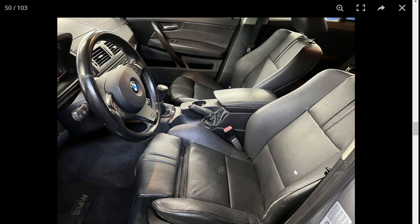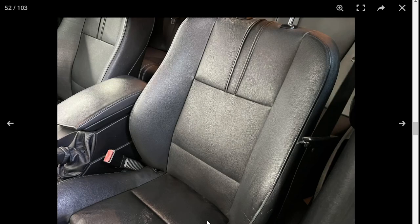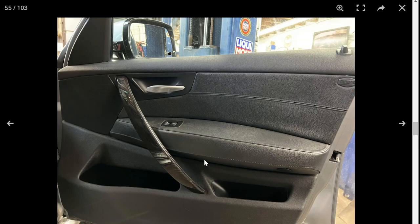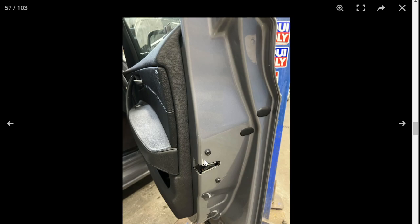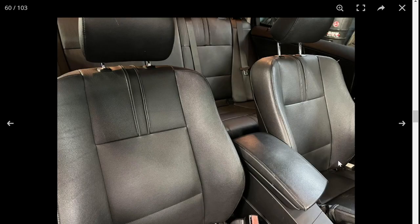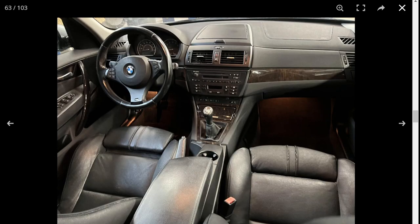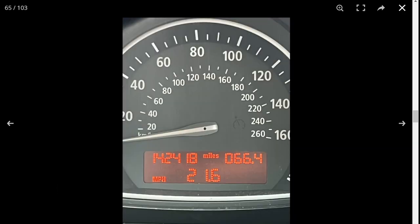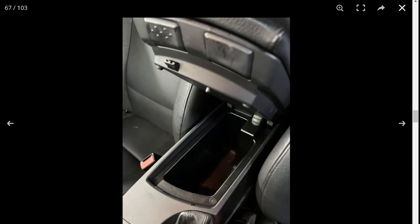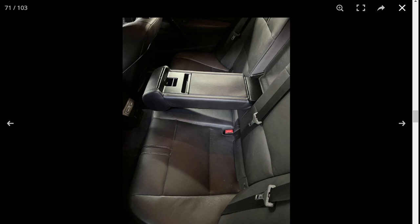The interior looks pretty nice — I love BMW's seats, they're usually very comfortable. You can see some wear on the driver's seat. Three pedals — love the manual transmission. There's a little bit of wear in there, but nothing too crazy.